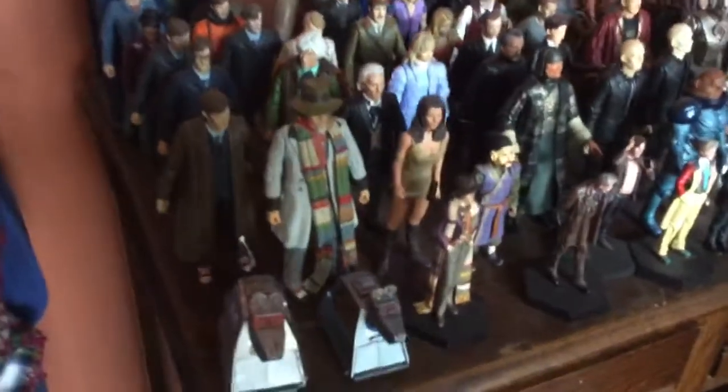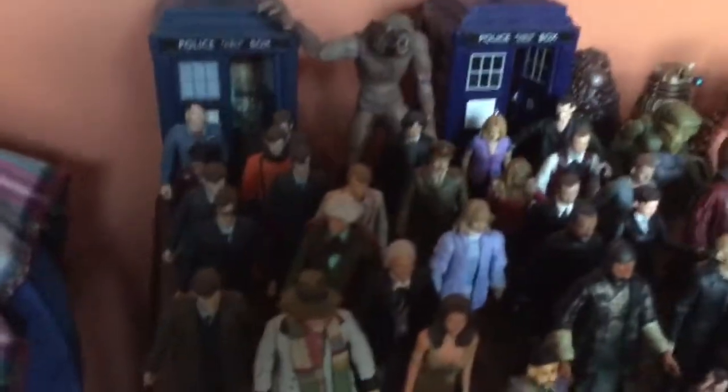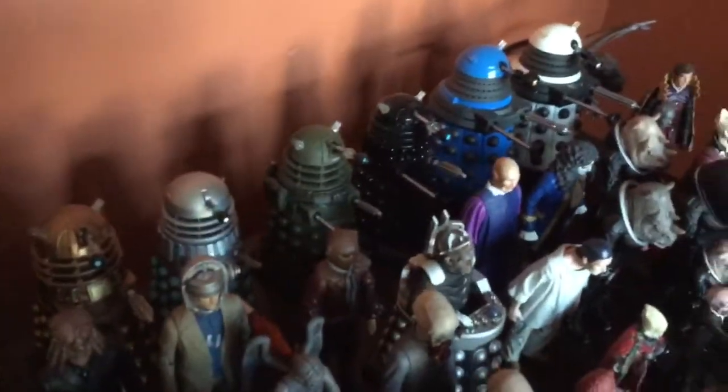Tom Baker and the K9s weren't there previously either. Neither was Leela and the first Doctor you can see there. Also Jobe wasn't there. You see there is another TARDIS. You see also the Black Dalek — that is new to the collection.